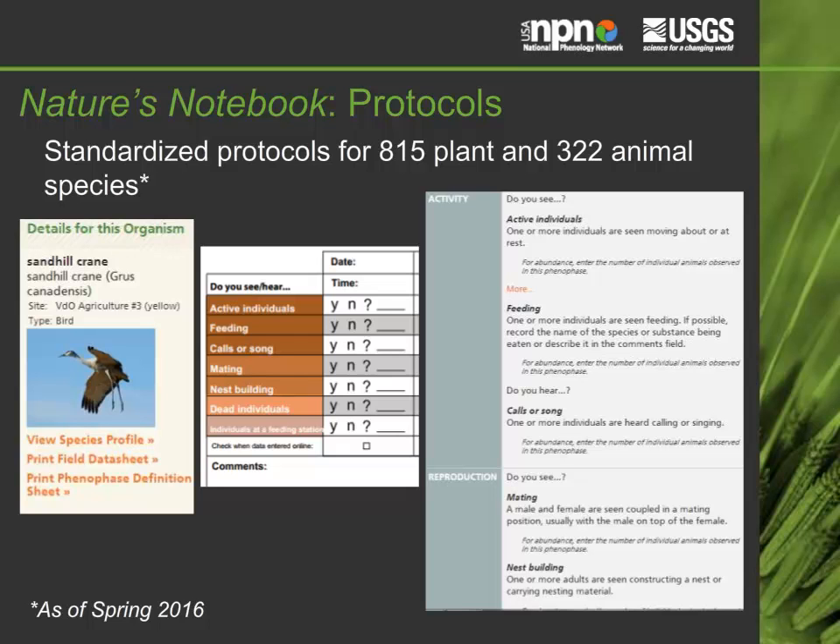Nature's Notebook observers collect data using scientifically vetted, standardized protocols for the 815 plants and 322 animal species currently on the Nature's Notebook list. These protocols include a list of phenophase questions that ask about the phenology activity occurring on an individual plant or observed in an animal species. Each phenophase is defined in detail, often with species-specific information to assist observers. Observers answer whether or not they see the phenophases occurring, and can also answer an optional question about the intensity or degree to which the phenophase is occurring.